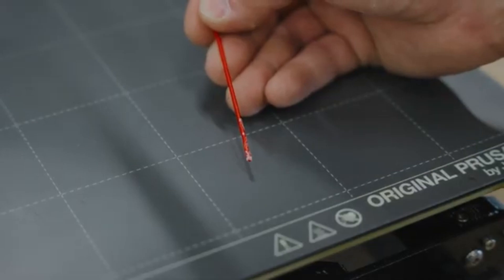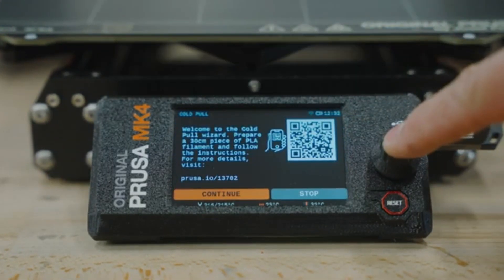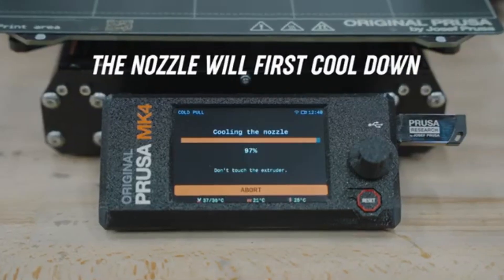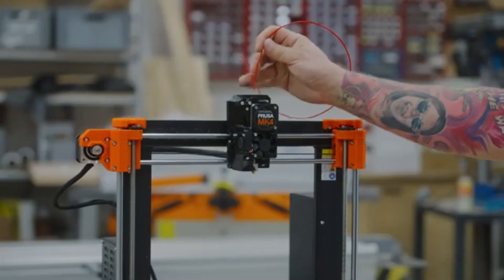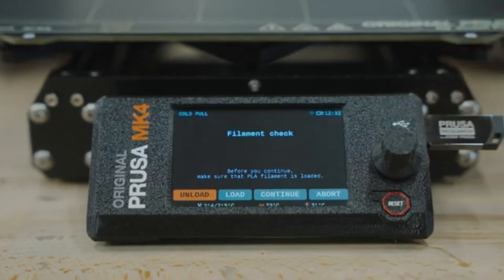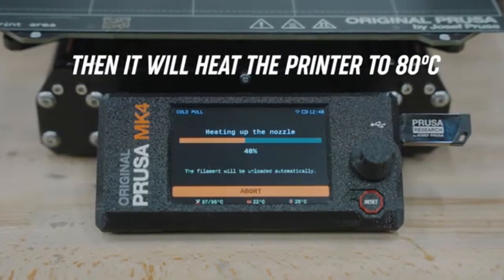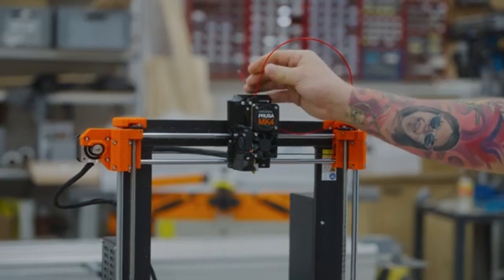The ability to print at higher speeds without sacrificing quality is another significant advantage, making it an efficient choice for those who value both time and excellence. The assembly process is straightforward thanks to Prusa's clear instructions and pre-assembled components, making it accessible for users without extensive technical experience. Once set up, the printer is easy to calibrate, and the automatic bed leveling feature saves time and hassle, ensuring a perfect first layer every time. In terms of connectivity, the MK4 offers multiple options including USB, SD card, and even Wi-Fi, allowing users to print directly from their devices or load files quickly.